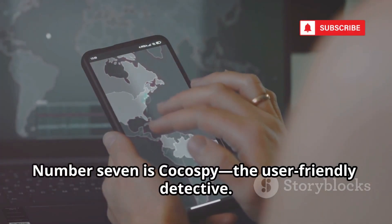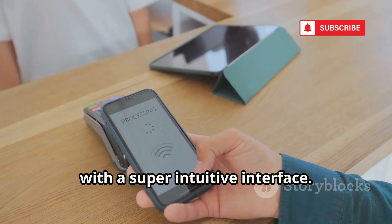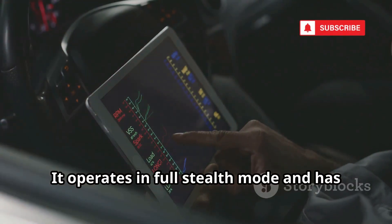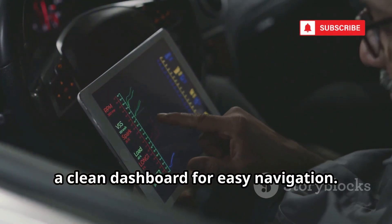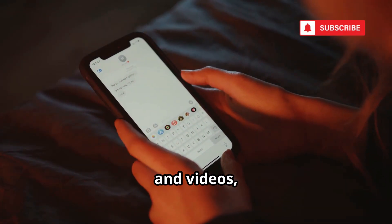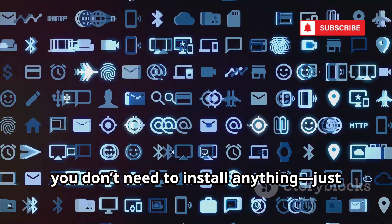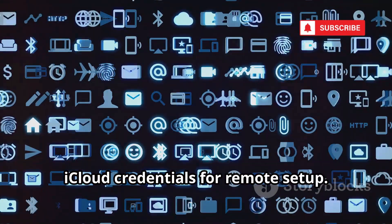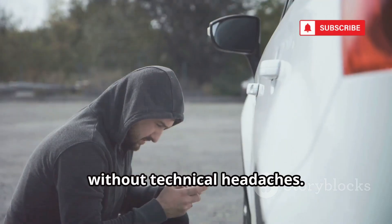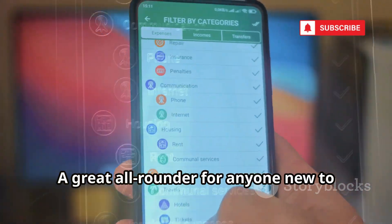Number seven is Kokospi, the user-friendly detective. Kokospi balances power and simplicity with a super intuitive interface. Setup takes under five minutes, even for beginners. It operates in full stealth mode and has a clean dashboard for easy navigation. Social media monitoring is a highlight — see messages, photos and videos, even deleted ones. For iPhones, you don't need to install anything, just iCloud credentials for remote setup. Kokospi is perfect for robust tracking without technical headaches. A great all-rounder for anyone new to phone monitoring.